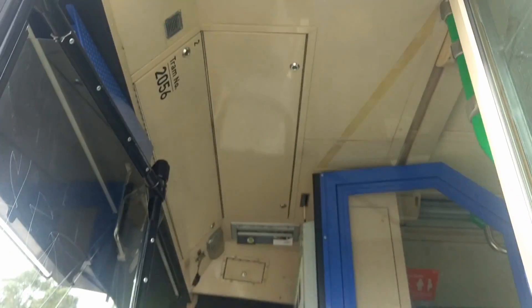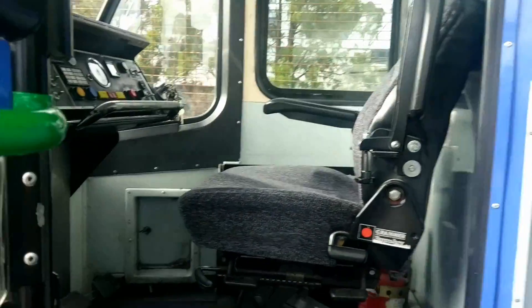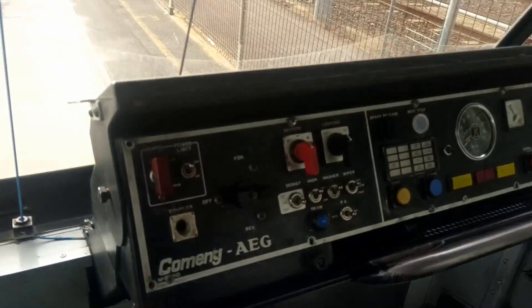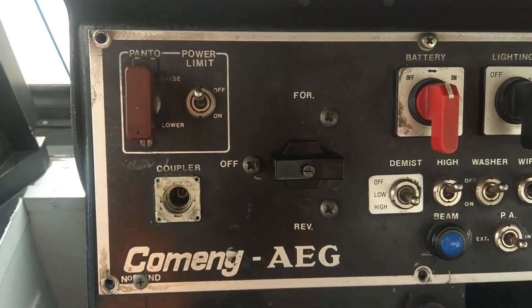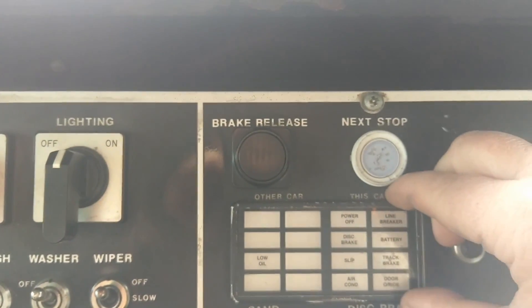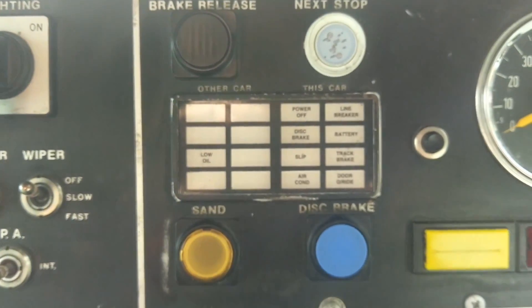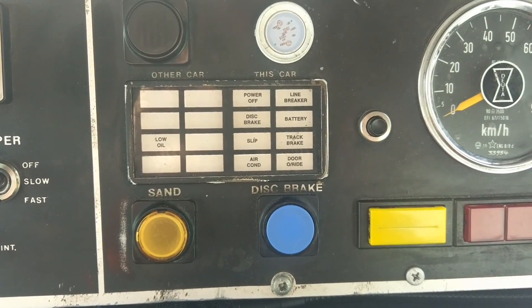The older tram still comes fitted with the LED doorstep. The actual driver's console has the older style forward reverse and the older flimsy panel light.